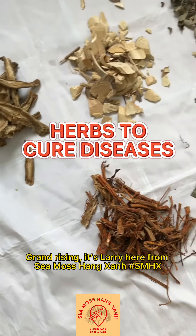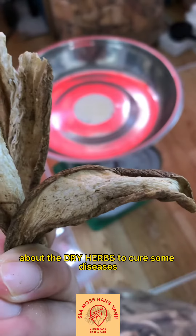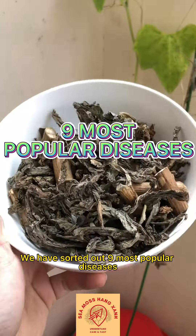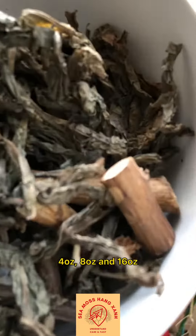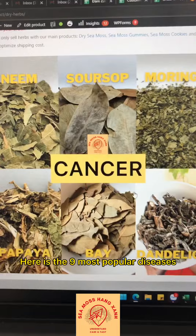Greetings, it's Larry here from Seymour Kingston. We have received many questions about the dry herbs to address some diseases. We have sought out the 9 most popular diseases, available in a small quantity — 4, 8, and 16 ounces. So here are the 9 most popular diseases.